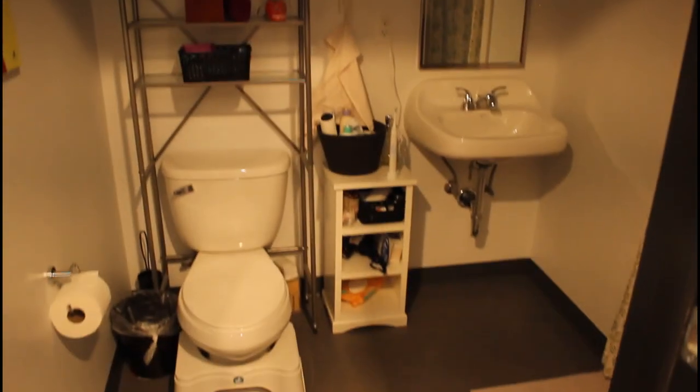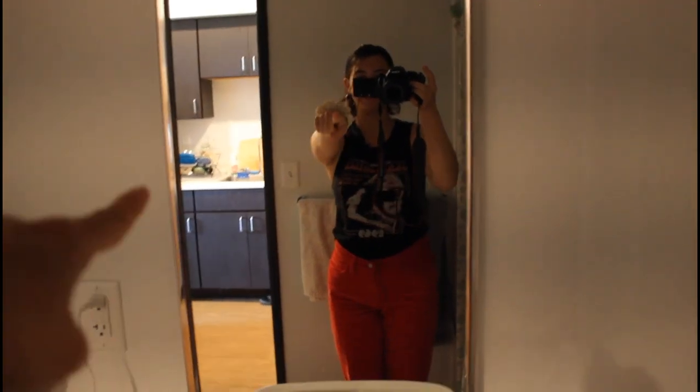It's a huge bathroom — I feel like I don't fill up the whole space. Here's the shower. Looking good today — always gotta give yourself a pep talk. This is my hallway.